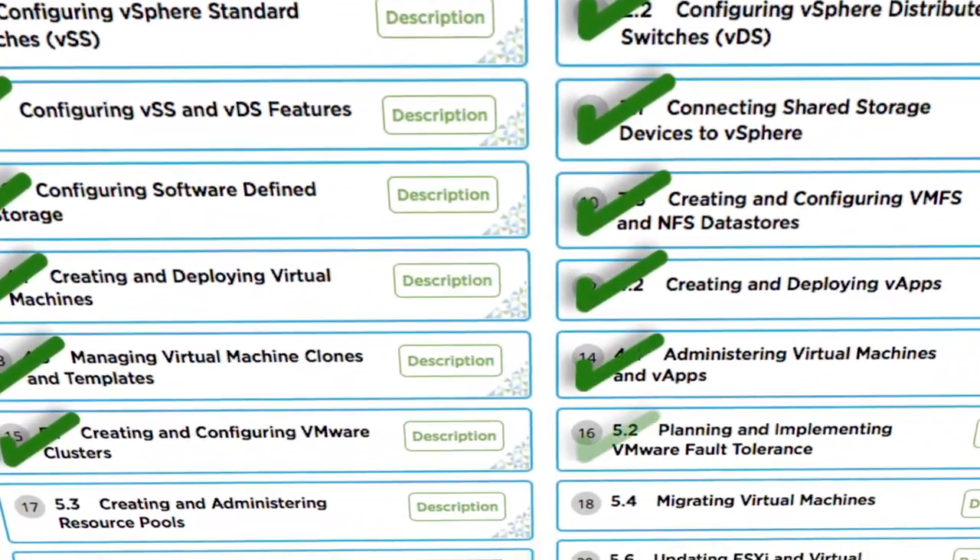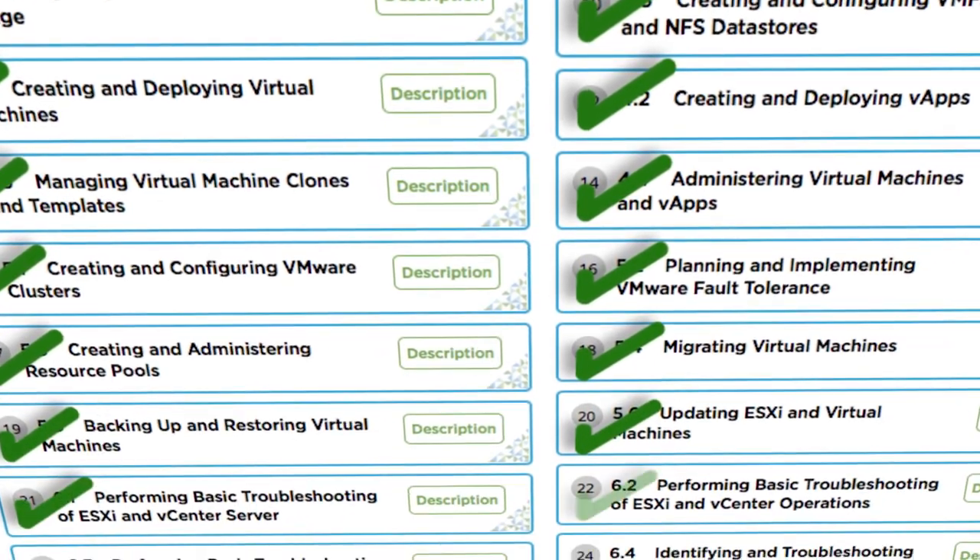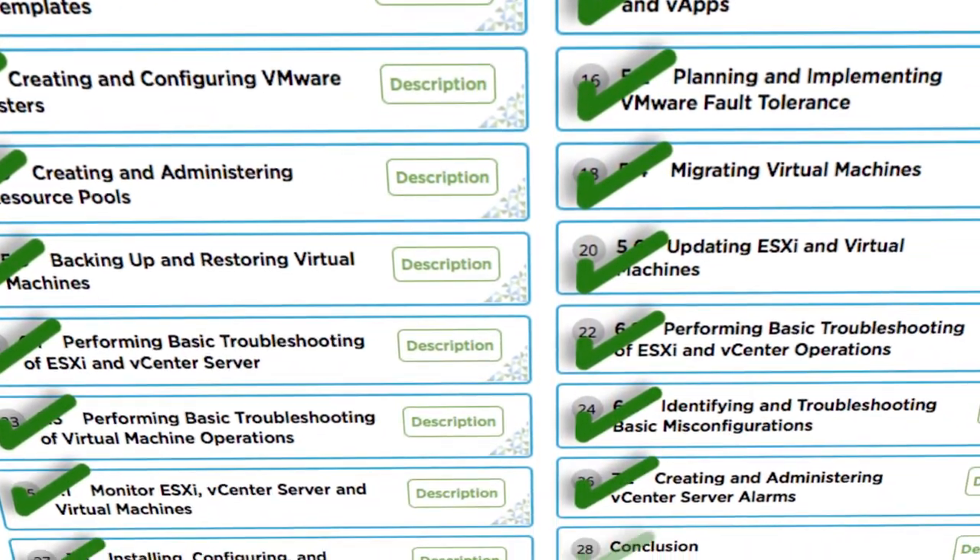Make the most of your study effort with VMware exam prep.